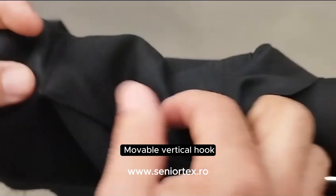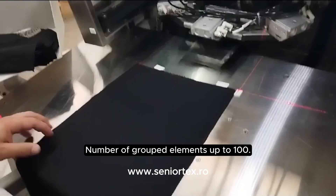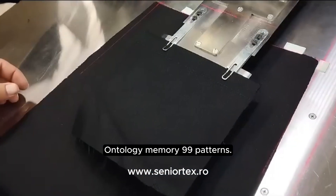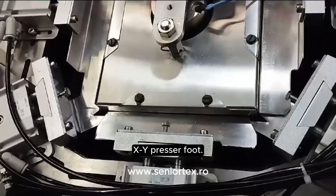Needles: DP×5, movable vertical hook. Thread breakage detection device. Number of grouped elements: up to 100. Ontology memory: 99 patterns. External memory: 999 patterns. XY presser foot.